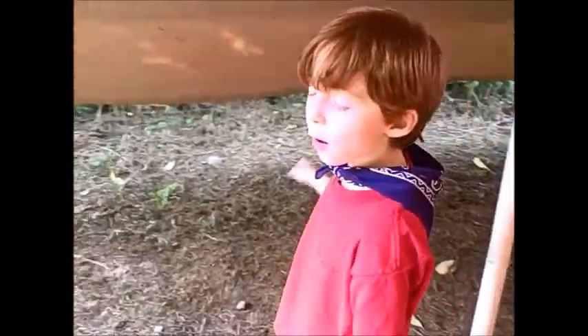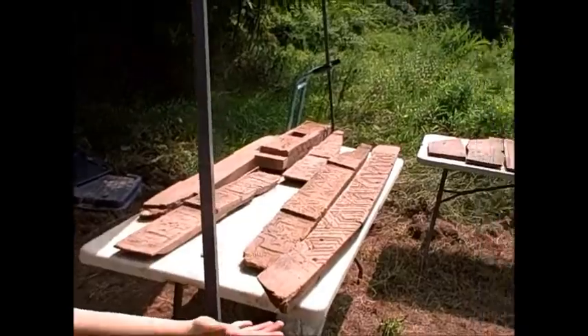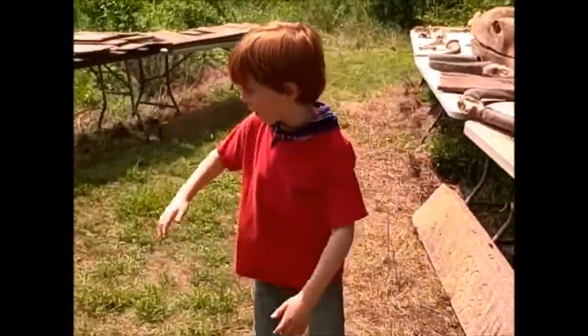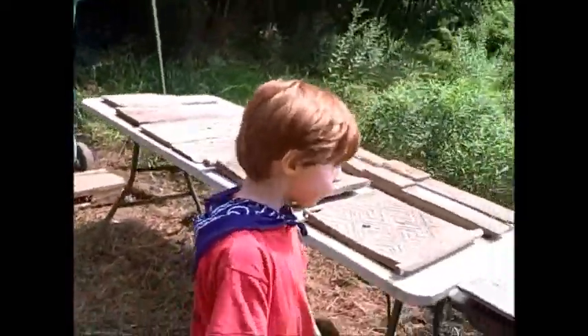A tour of the artifacts — as you can see, all these tables right around here are the artifacts, but today I'm going to be starting at this table.